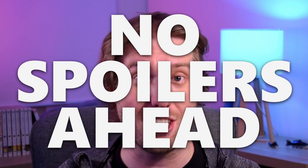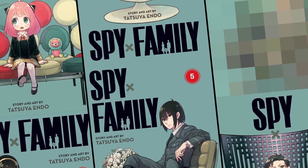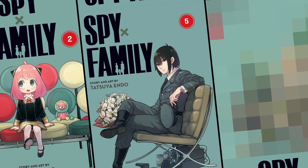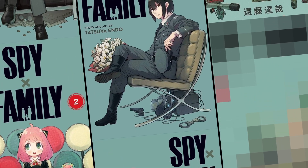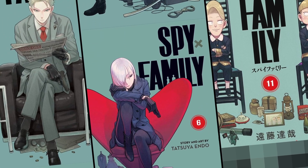If you've only seen the anime, don't worry — you're in the right place. There will be no discussion of anything that has not happened in the show. The Spy x Family manga has some of the most creative volume covers I've ever seen. It features the main characters sitting on designer chairs that reflect their personalities, and I've dug through these to find details about our characters that we wouldn't have known otherwise.